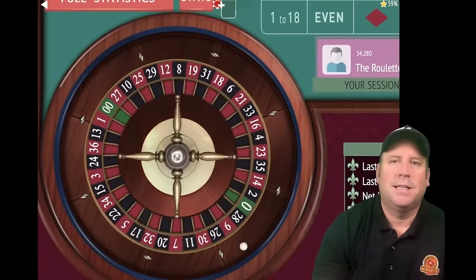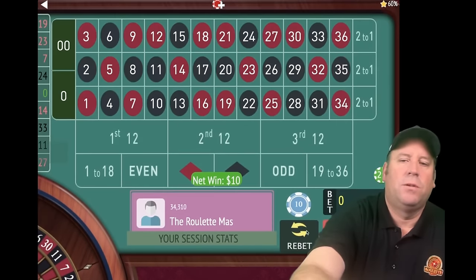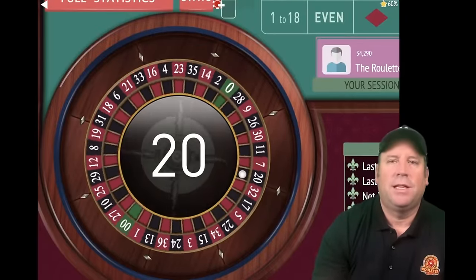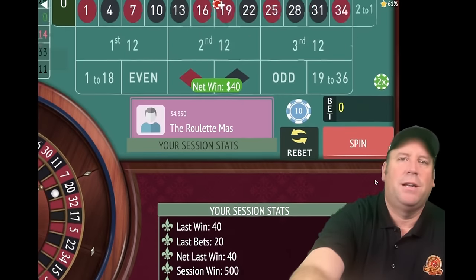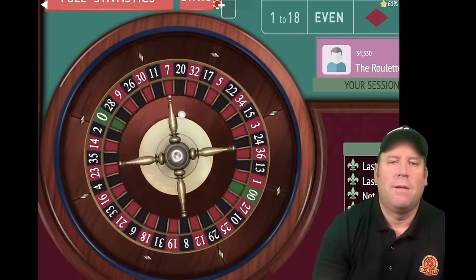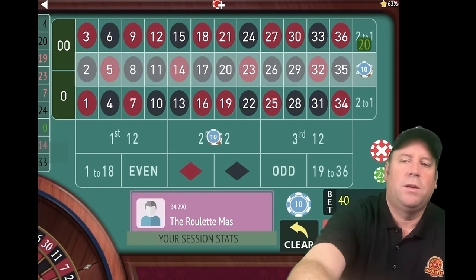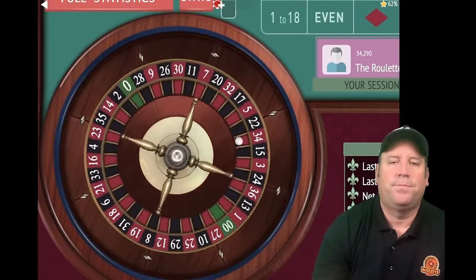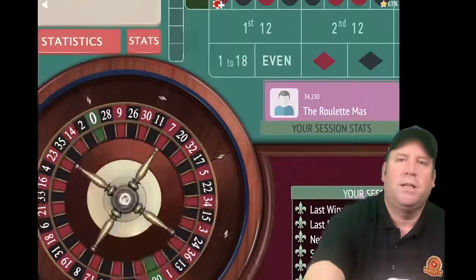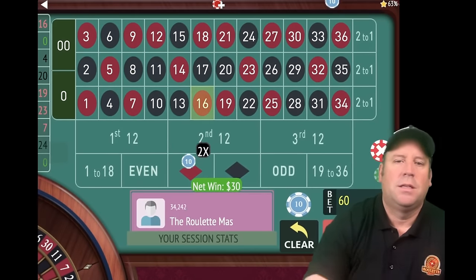Still a ways to go. That's a 19 red — that's a $10 win. We're up $460. That's a 20 black — that's a $40 win. We're up $500. Back to base level at $10 each. That's a 4 black — a loss, so we increase by one unit. Another zero — we go up a unit. That's a 16 red, a nice partial win at $30. We're up $470. That's a 6 black — a loss, so we go up a unit from $30 to $40, $80 total bet. That's a 31 black — another loss.